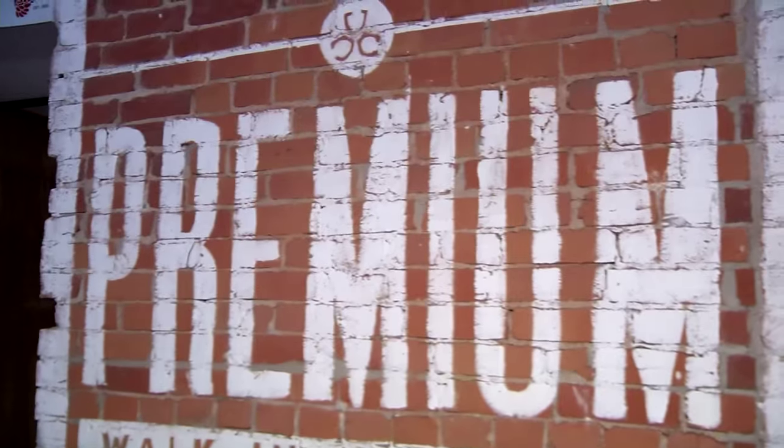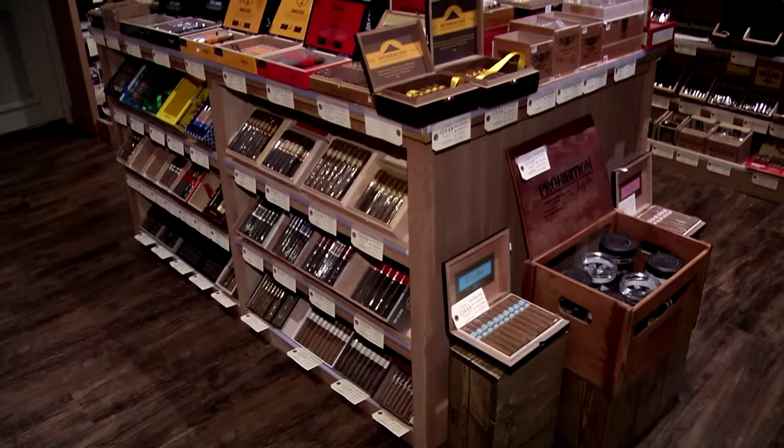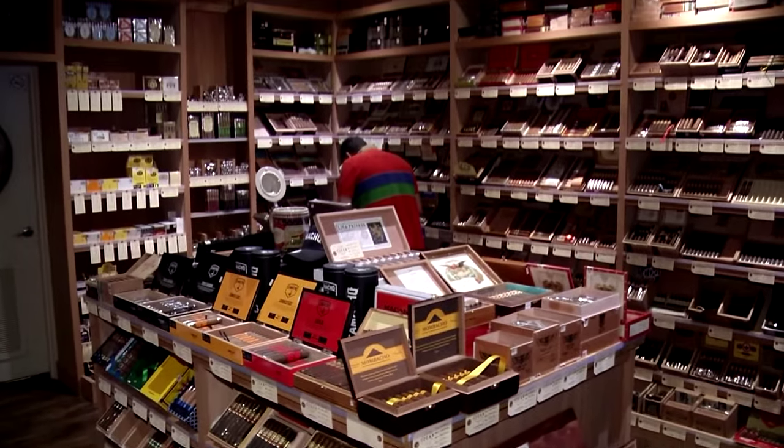Six weeks ago the Oakville shop was opened, with a humidor about three times the size of the one in the village in Burlington. But Gerry and Ryan are sure to keep it fully stocked.